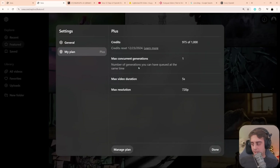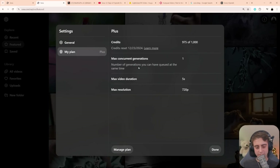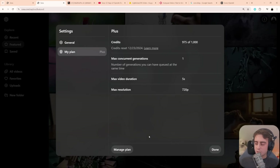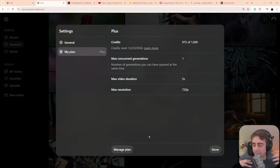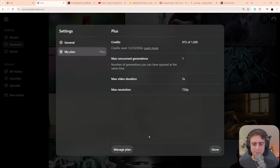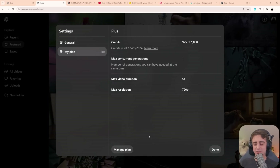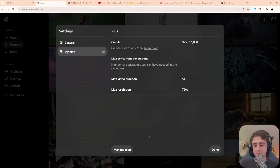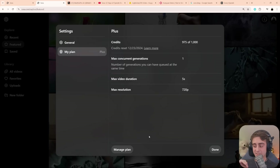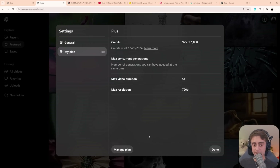Let's talk about pricing and plans, because this is where it starts to get very difficult to justify OpenAI's Sora release. If you have the $20 a month ChatGPT Plus plan, you get 1,000 credits worth of Sora per month, which equates to about 50 generations. You can only do one max concurrent generation, with a max duration of only 5 seconds, and a max resolution of only 720p. There is also no way, at least at this point, to top up your credits.